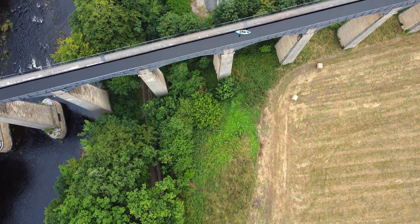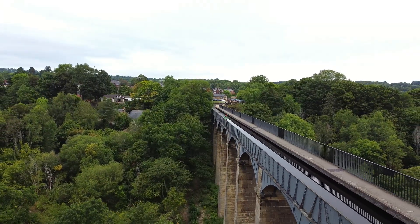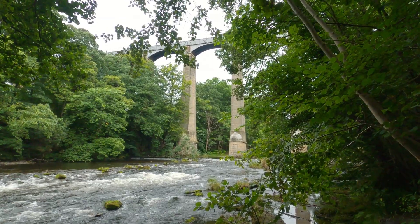But the colossal aqueduct here remains one of his grandest achievements - the pinnacle of canal mania, the jewel in the crown of British canals.